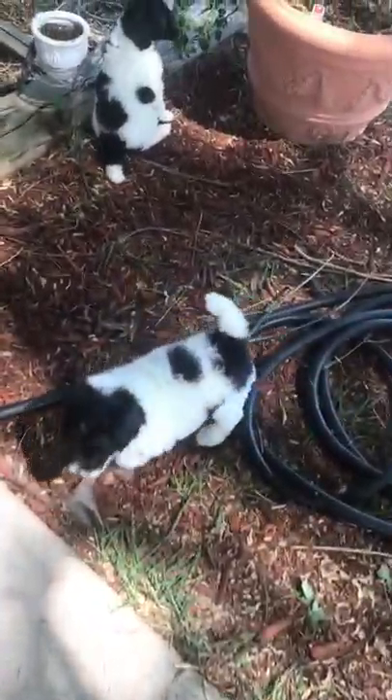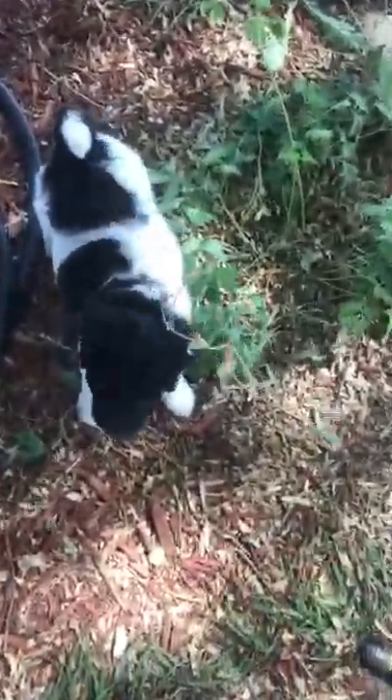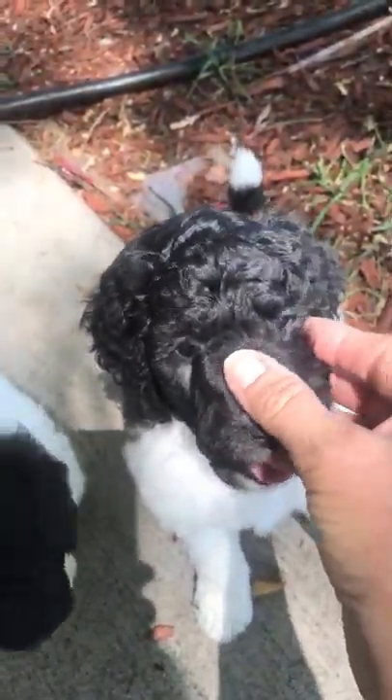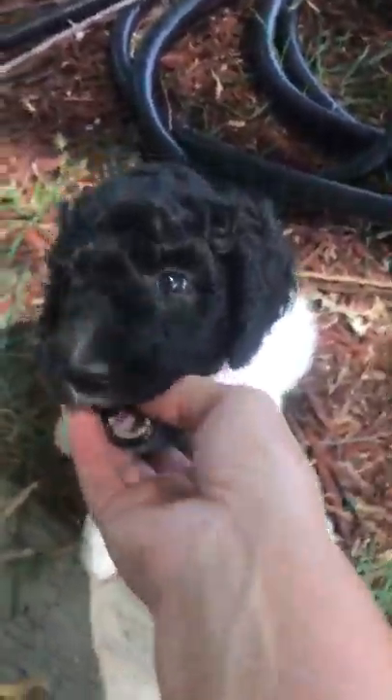Now we're going to move on to Allie. She's eating the tomato plant. Allie is full of spit and vinegar today. She is our pink collar girl. She is reserved. She is going to be a showgirl and she is just gorgeous — great body, great confirmation. She follows me everywhere I go. That's Allie, Alabaster, and her name's going to be Sunday. She is reserved.